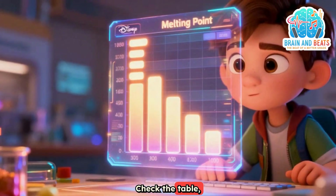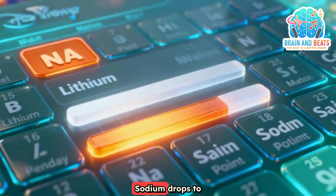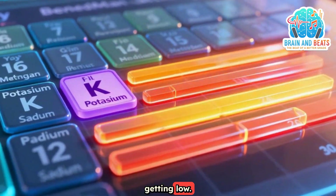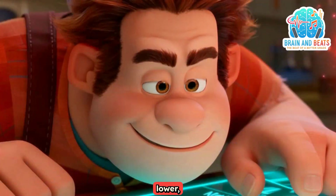Check the table, look at the heat. Lithium melts at 180. Sodium drops to 98, you know. Potassium is 63, getting low. So if I ask about rubidium's state, predict it's even lower. Isn't science great?